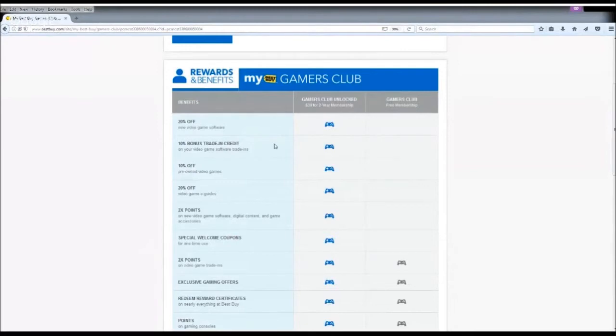Next is a 10% bonus trading credit and 10% off pre-owned video games. This is pretty much like GameStop's Power Up Reward Pro. To be honest, if you are a person who mainly looks to buy pre-owned games, I strongly suggest you just go for Power Up Reward Pro, because they have a way better pre-owned game selection than Best Buy.